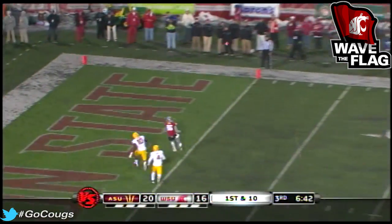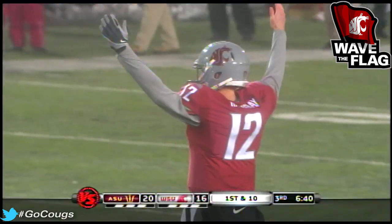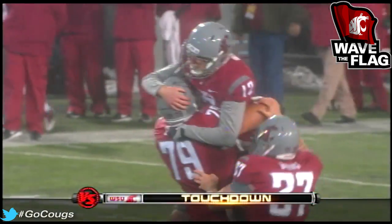To the end zone for Wilson again — third time's the charm.